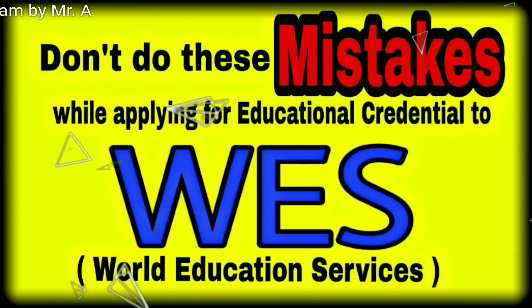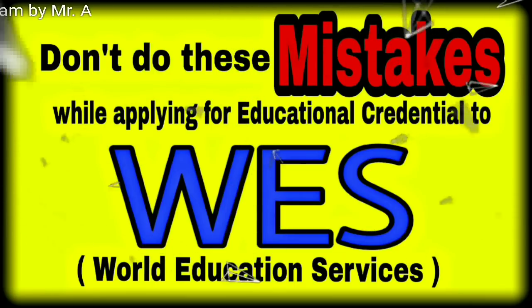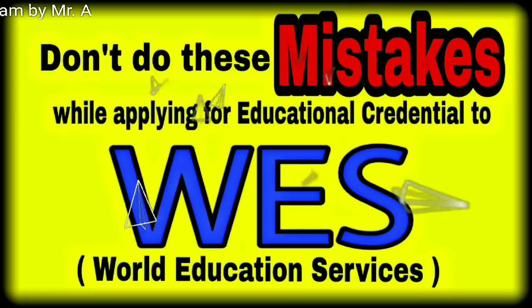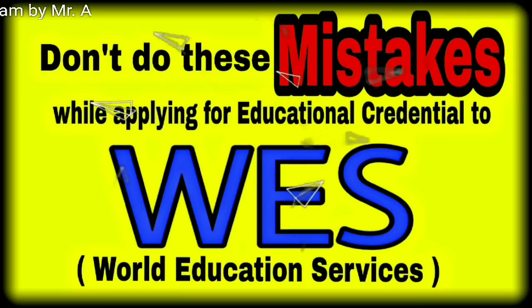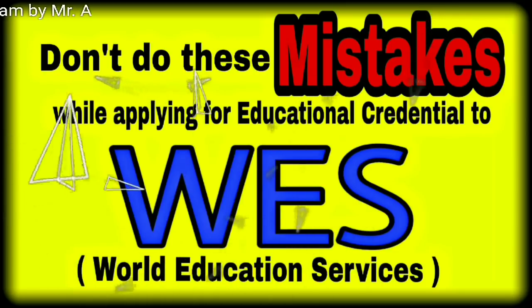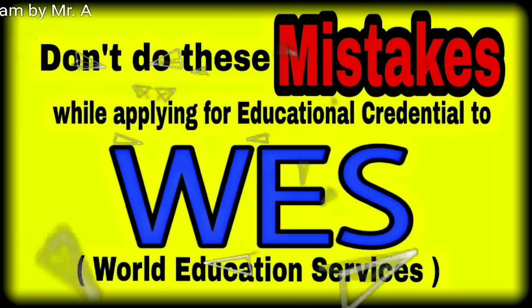As you might know, those who want to put a file in the Express Entry system in Canada must need education accreditation. It's an assessment process. For that, you have to apply to World Education Services Canada, which is known as WES. WES is an organization who will evaluate your education and provide you Canadian education equivalency.